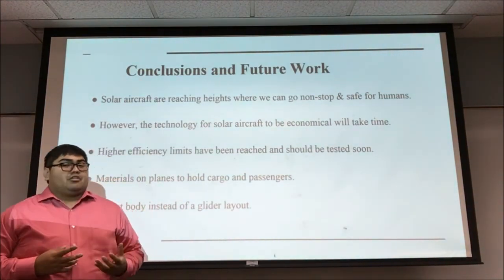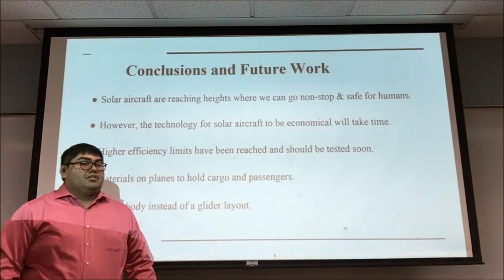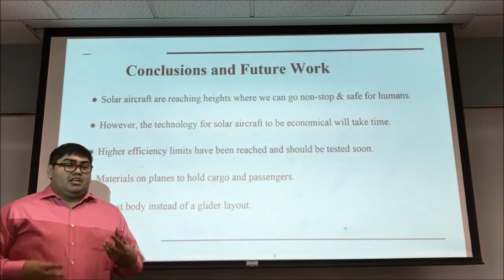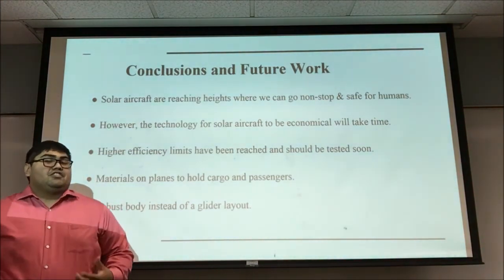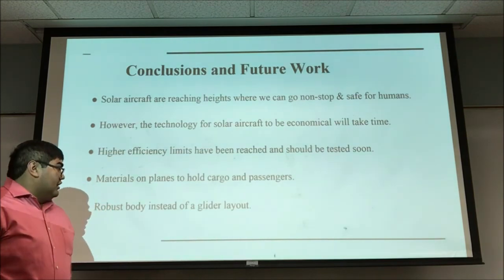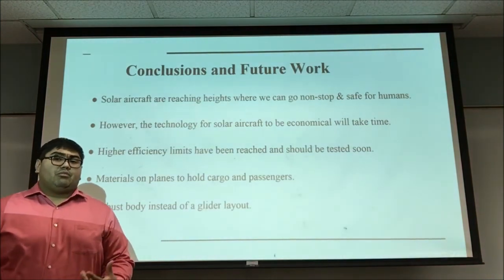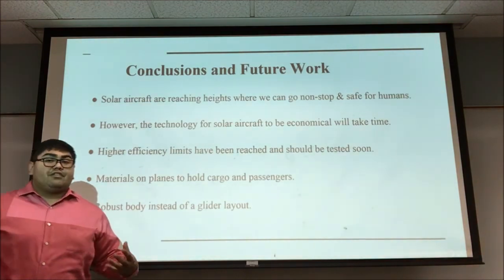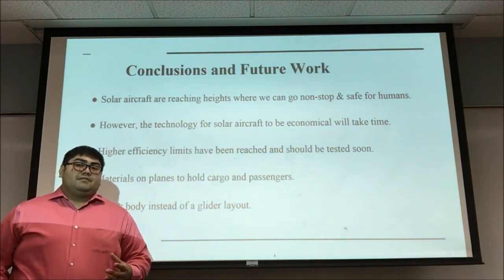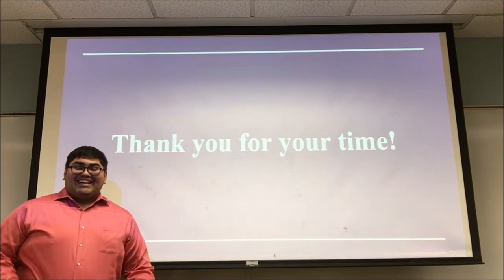In conclusion, the solar aircraft is at a level right now where it can go nonstop and is safe for humans. However, the modern technology we have today is not enough to make it an economical aircraft. Higher efficiency limits must be reached by the PV cells in order to power more powerful loads, as well as different materials for the planes so that they may be more aerodynamic and able to carry more cargo and passengers, as well as a different type of layout — moving away from the glider layout to a more robust body. Thank you for your time, and I hope you enjoyed this presentation.